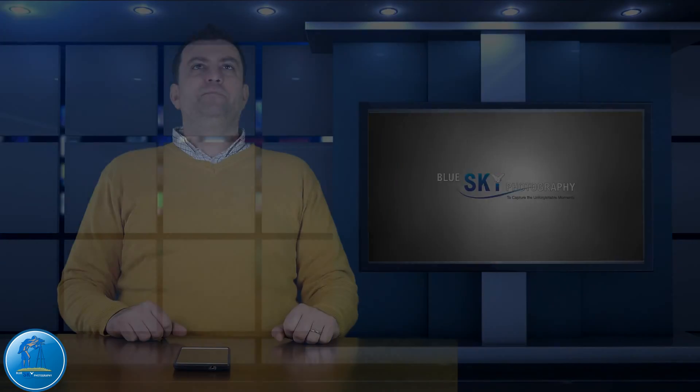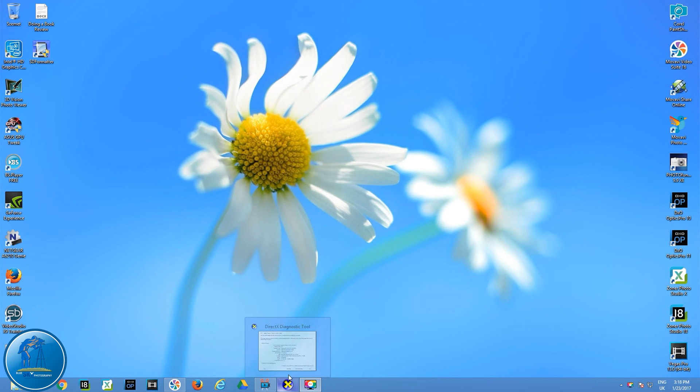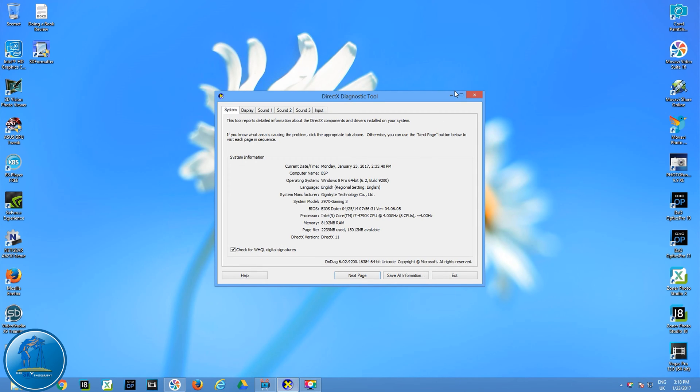We are in my computer now. Let's open up a program where I'll show you my computer's configuration, because I'd like you to see what kind of computer I'm using. Many people say that maybe you don't have the right computer, so I'd like to show you what I'm using.